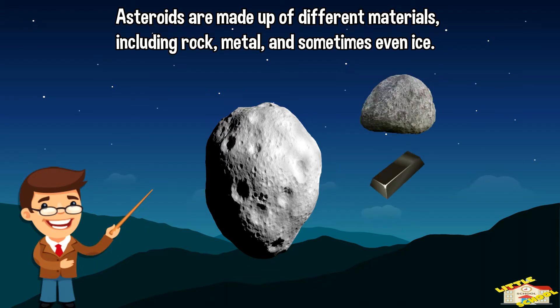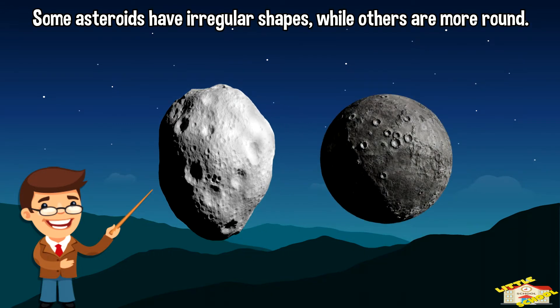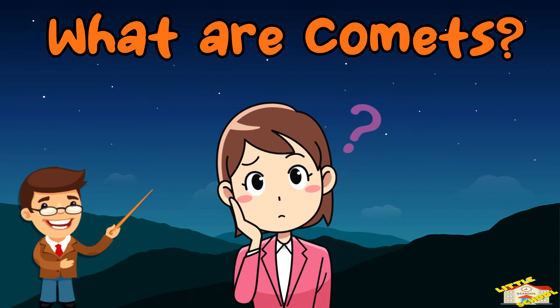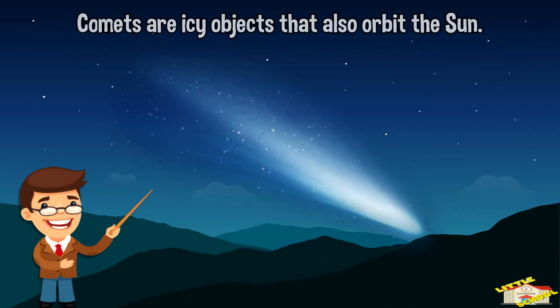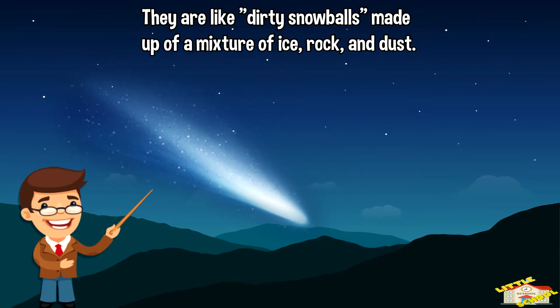metal, and sometimes even ice. Some asteroids have irregular shapes while others are more round. What are comets? Comets are icy objects that also orbit the Sun. They are like dirty snowballs, made up of a mixture of ice, rock,